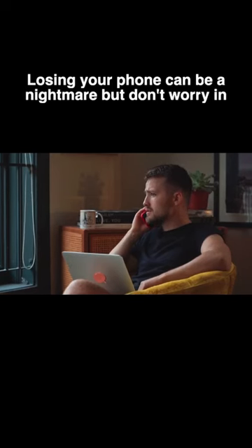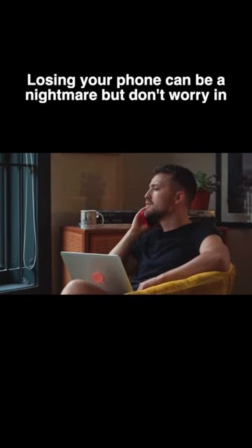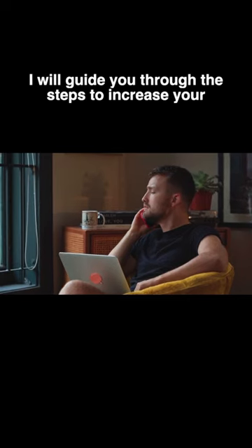Losing your phone can be a nightmare. But don't worry — in this short video, I'll guide you through the steps to increase your chances of recovering your lost phone.